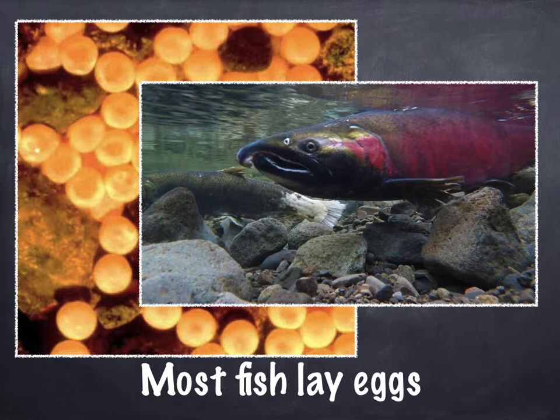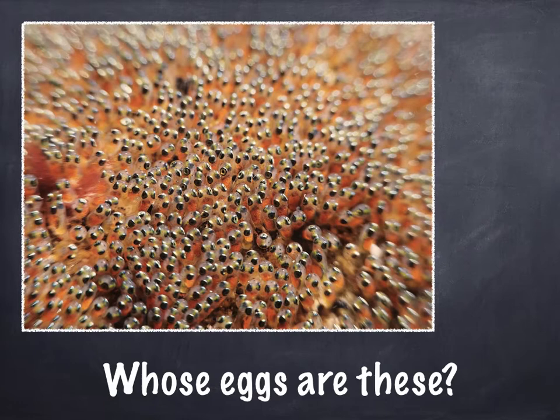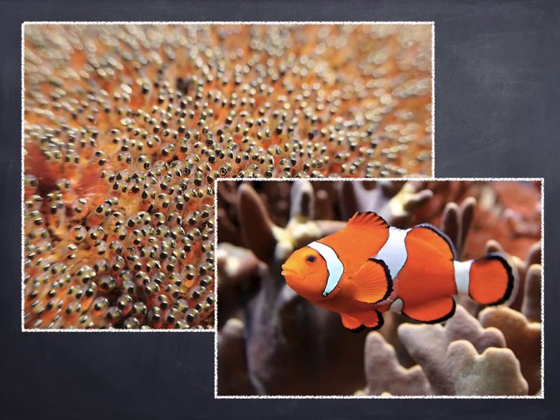Whose eggs are these? There's a very famous movie that has eggs like these in the beginning — it's actually a little bit scary in the movie. These are clownfish eggs. So when Nemo was a baby, his egg looked just like that.